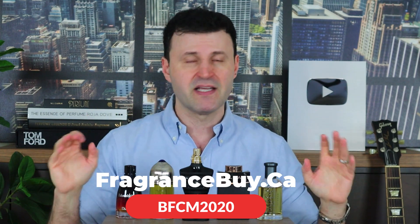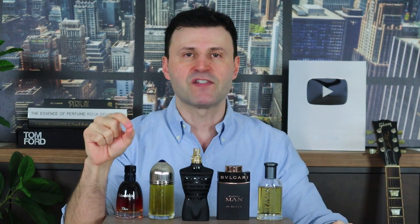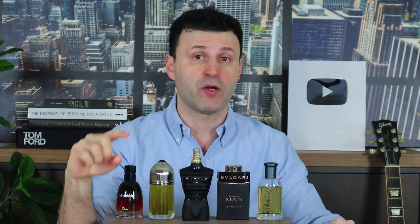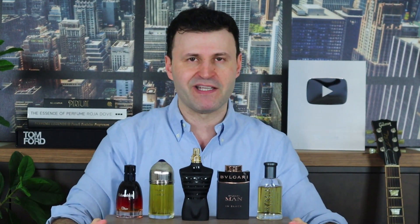fragrancebuy.ca has a BOGO deal: buy one, get one 25% off. Already at incredible discount prices, you can get two fragrances — and the BOGO is continuous, so whether you add two, four, or six fragrances, the second of equal or lesser value gets 25% off on top of already discounted prices. All details, door crashers, and codes are linked below in the description. Trying to make your life a little bit easier.